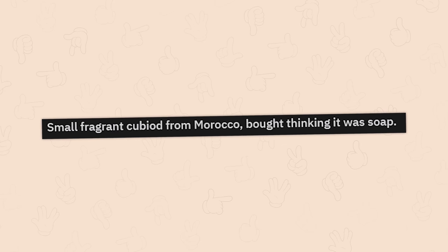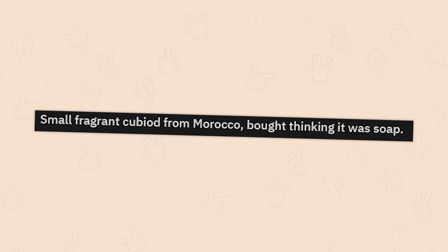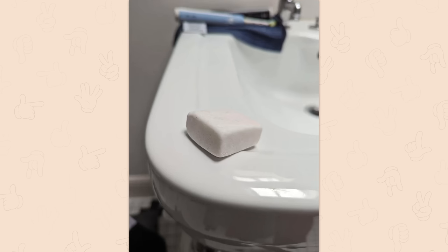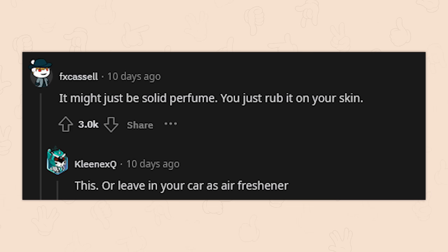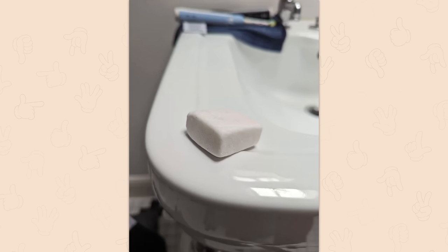A small fragment cuboid from Morocco, bought thinking it was soap — is it marble or something? It might just be solid perfume. You rub it on your skin or leave it in your car as an air freshener. It's like a really hyper-fragrant deodorant without the actual deodorizing effect. Now I want to smell it.